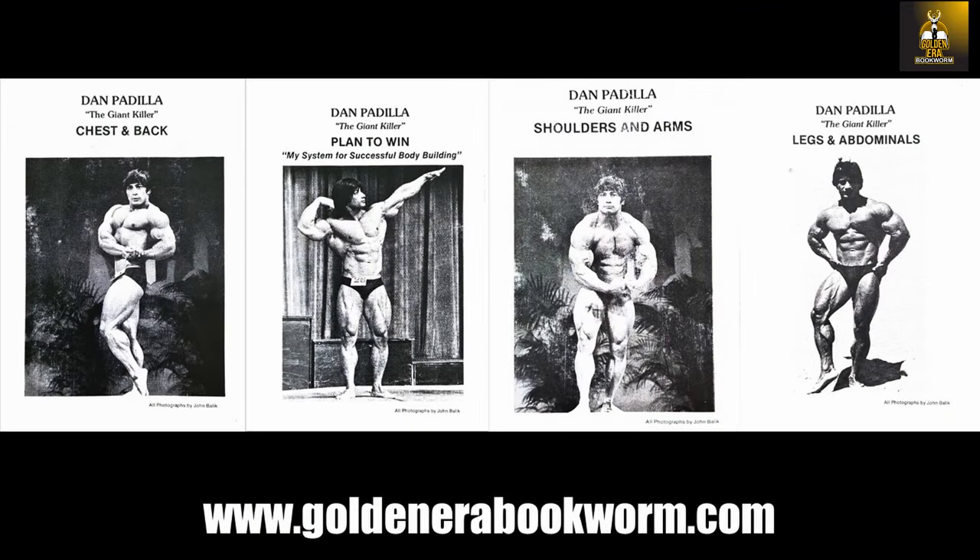If you're interested in learning more about Danny Padilla's bodybuilding programs, he produced four booklets which I am now selling through my website as ebooks through my collaboration with Danny, including Plan to Win, My System for Successful Bodybuilding, as well as Chest and Back, Shoulders and Arms, and Legs and Abdominals, which tend to be more specialization courses. These booklets are filled with awesome knowledge from one of the bodybuilding greats, with my personal favorite being Plan to Win — this booklet is awesome.